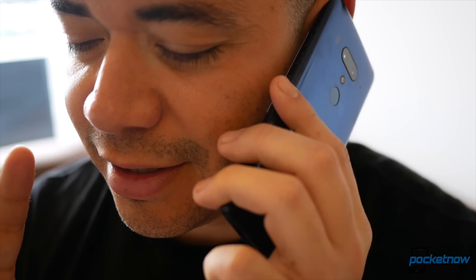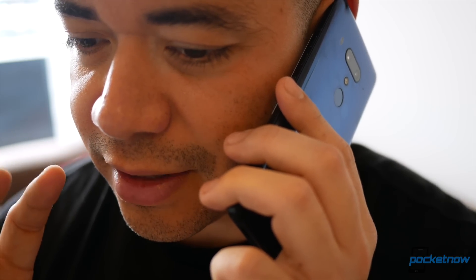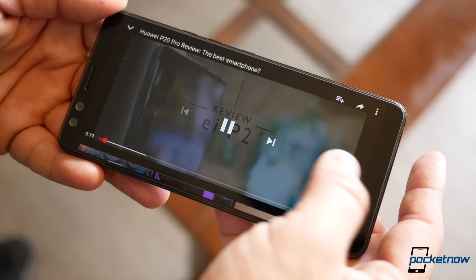I've been using the HTC U12 Plus for about two weeks on and off between New York City and Guatemala City. I like things like phone calls — I love the sound quality of this phone, and I love the speakers.